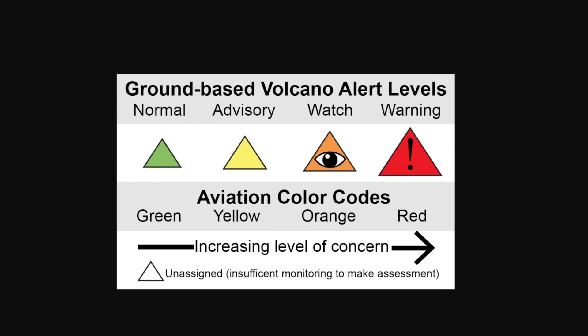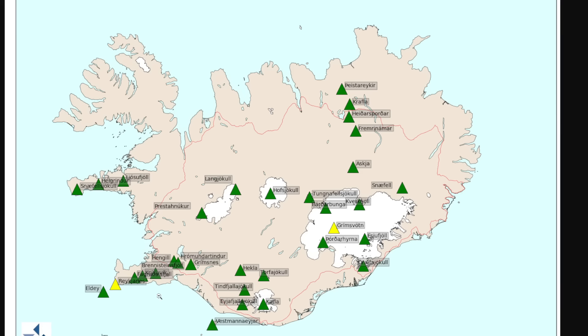So that's what all of these color codes mean. We now have yellow in Grímsvötn on one side of the country, and on the other side of the country we have another yellow for the Reykjanes Peninsula.